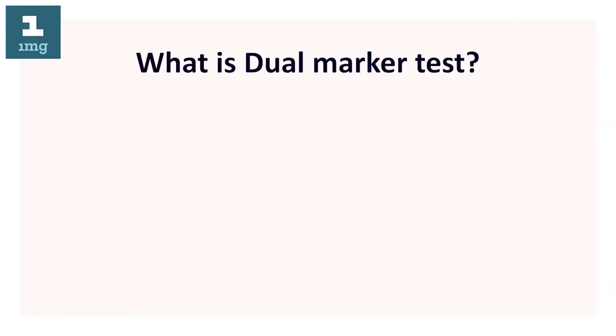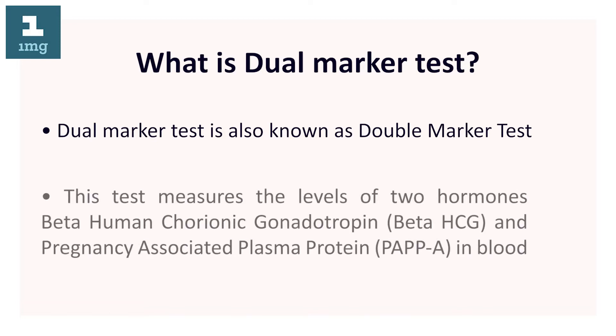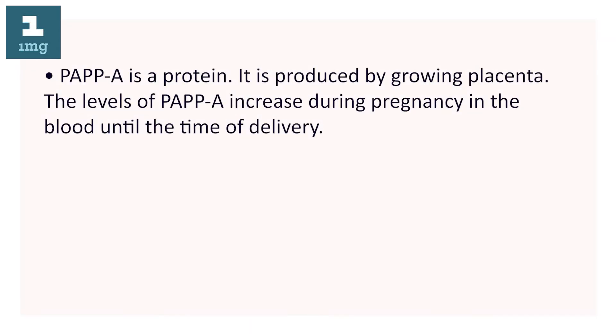What is dual marker test? Dual marker test is also known as double marker test. This test measures the levels of two hormones: beta-human chorionic gonadotropin (beta-hCG) and pregnancy-associated plasma protein (PAPP-A) in blood.